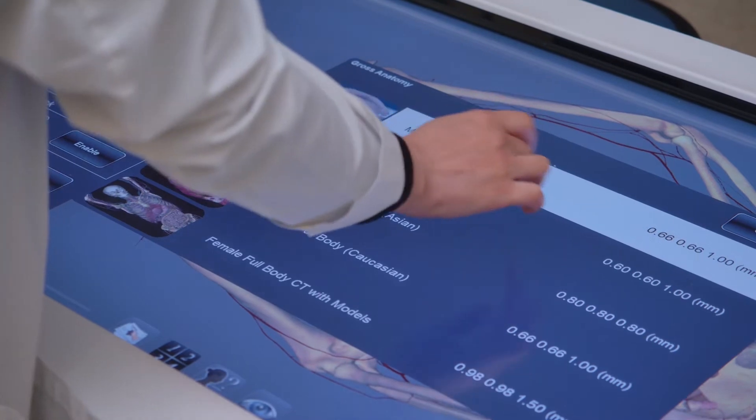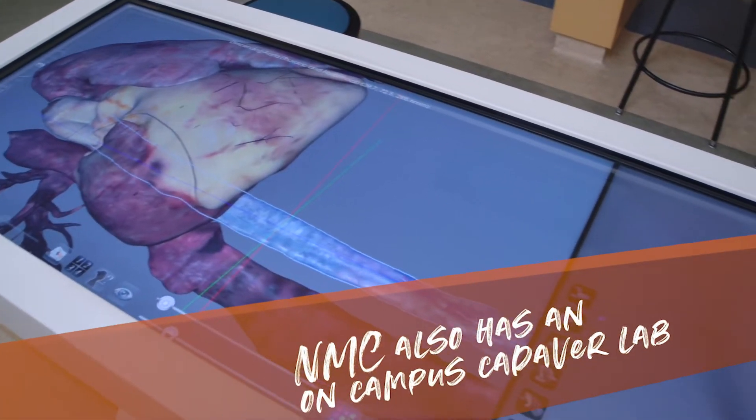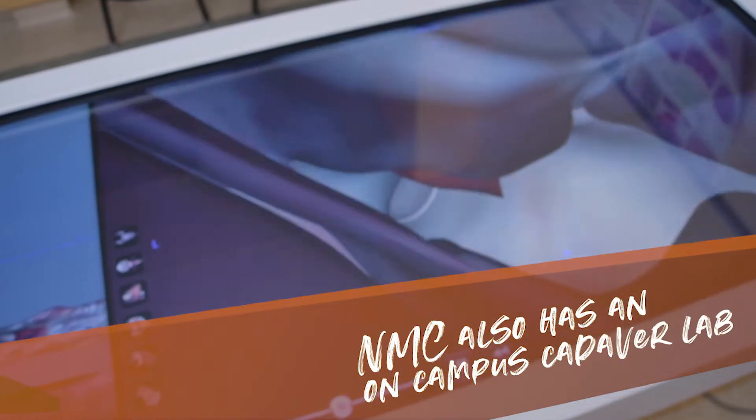This is our virtual dissection table. It uses scanned images from real cadavers and creates digital simulations that are life-sized.